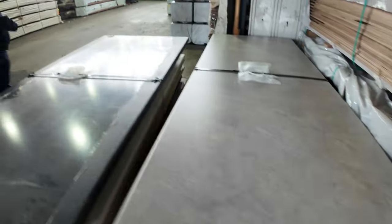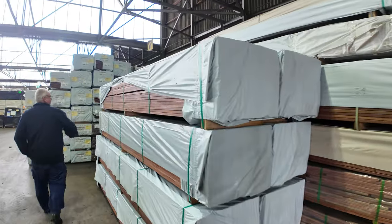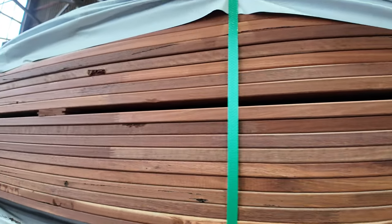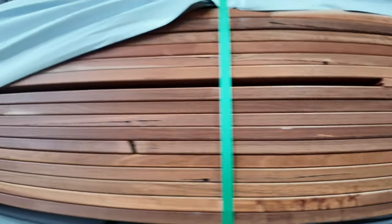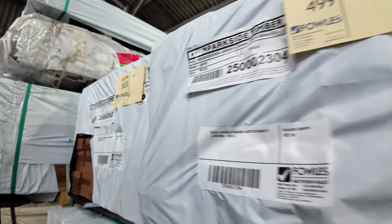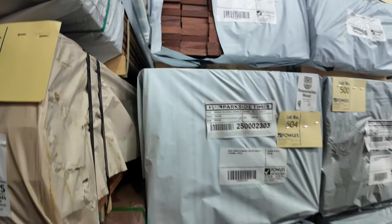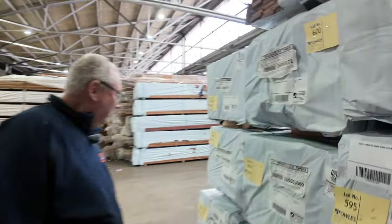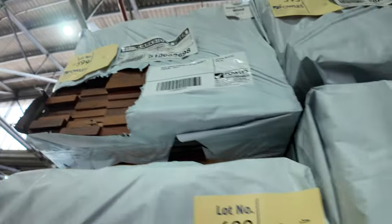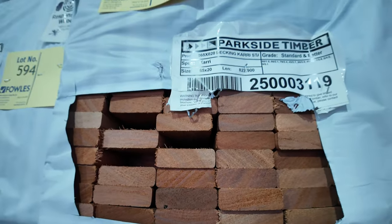Another load of decking came in yesterday and here's part of it — set length packs in 3.6s. That one there is finger joiner jarrah, 120 by 19, at 3.6 meters — a few of those available. There are also 5.4 meter lengths in the same product. Really nice looking stock. A bit of 65 by 20 came in yesterday as well — standard grade carry.